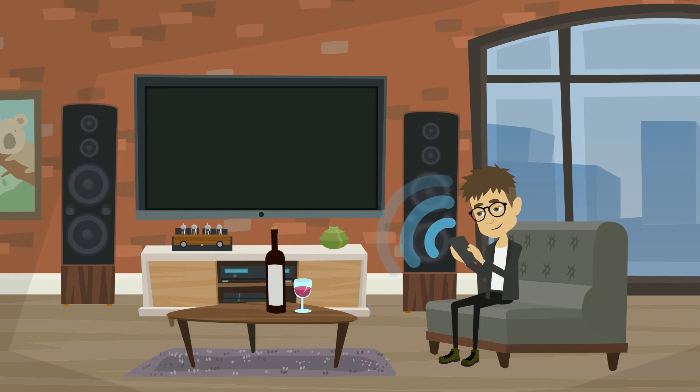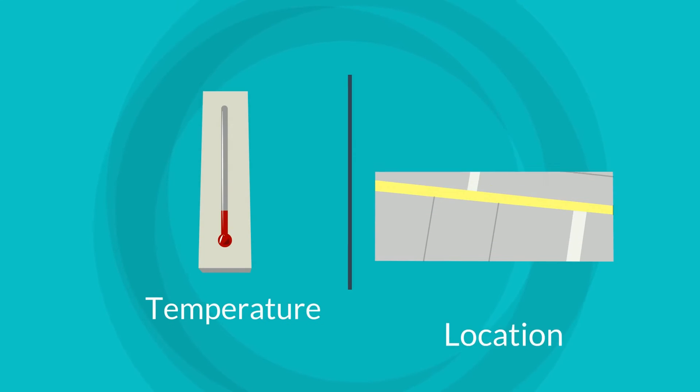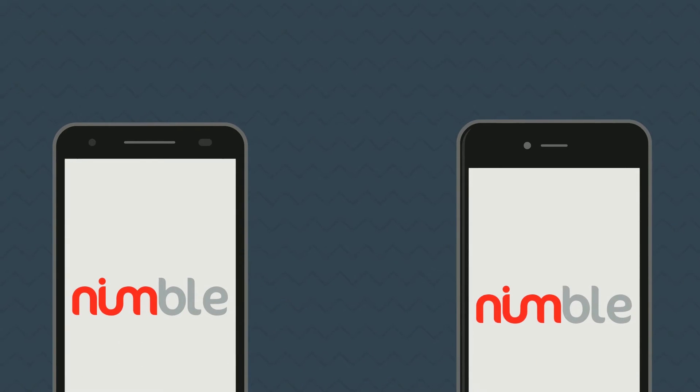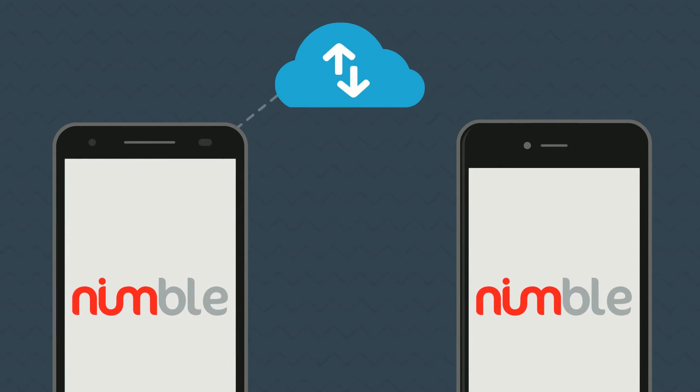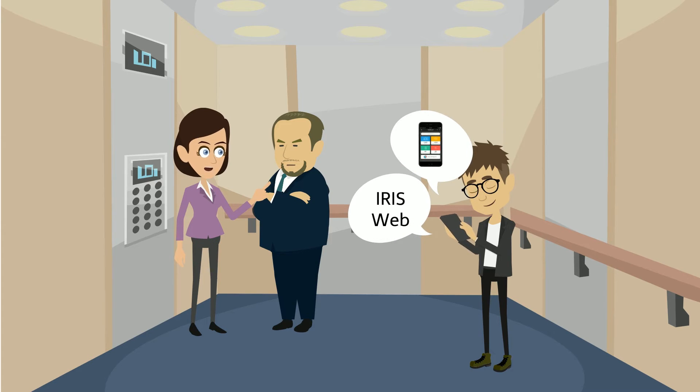The sensors use mobile networks to relay critical information relating to temperature and location. This information is processed and stored in real time in Nimble's cloud server and can be viewed remotely using IRIS web and mobile applications.